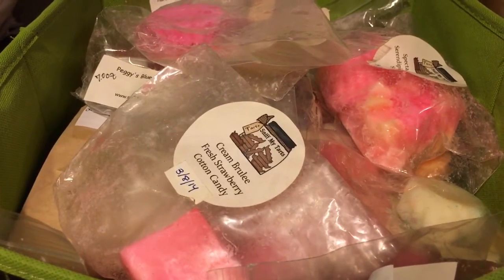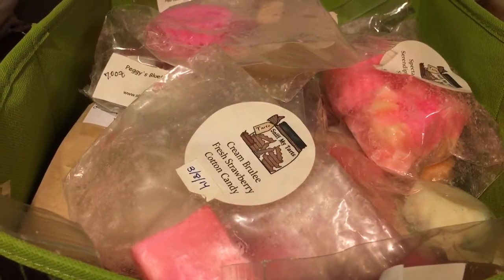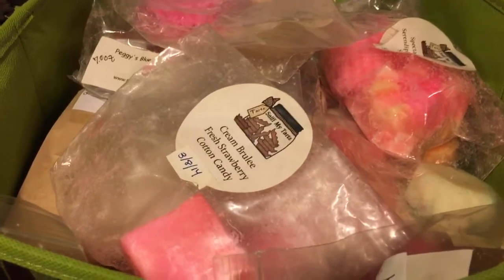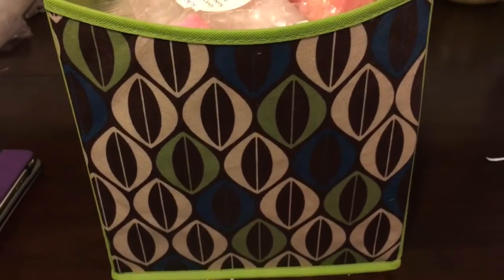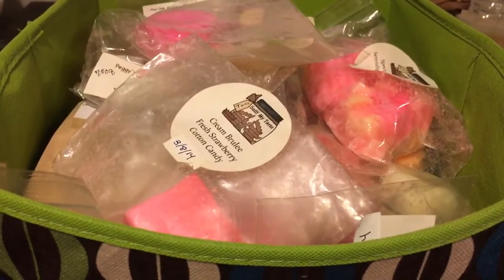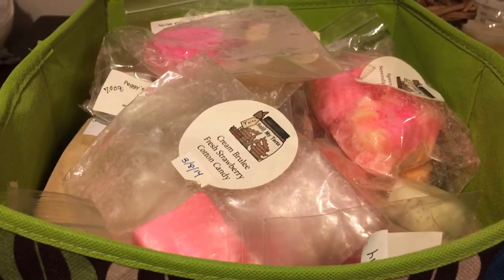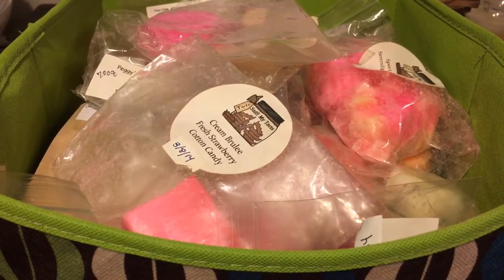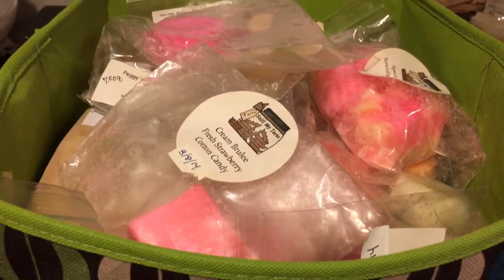Hey everyone, welcome back to my channel. This next video is going to be my vendor pick for the next week or so, and I am going to be melting Sniff My Tarts. This is the one and only bin that I have of Sniff My Tarts — one of those cloth bins that go in cubicle-type storage units. I have ordered from them several times, but it's been a while since I've placed an order with them. I sat out the last couple of custom order windows they've had.